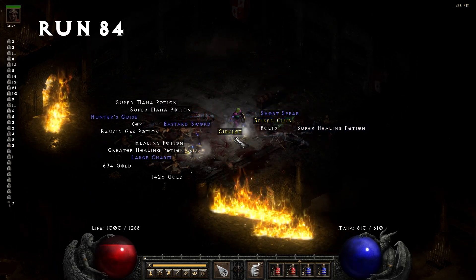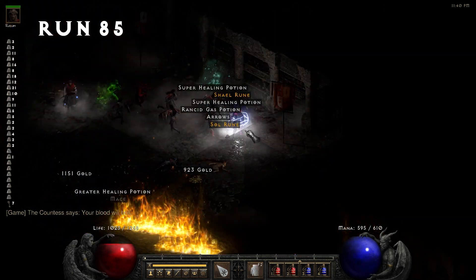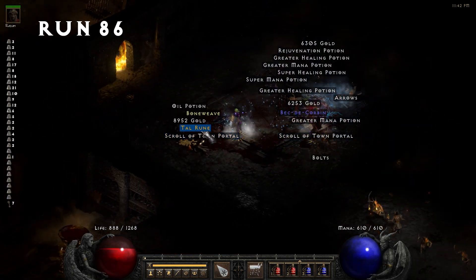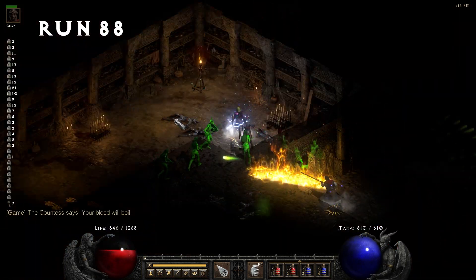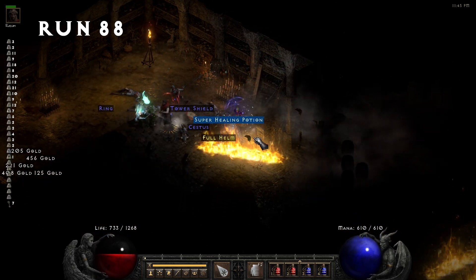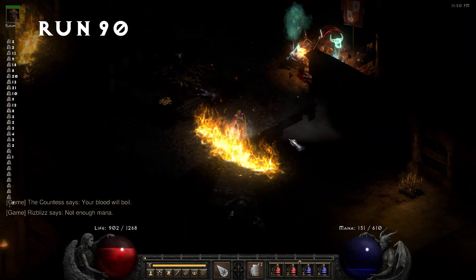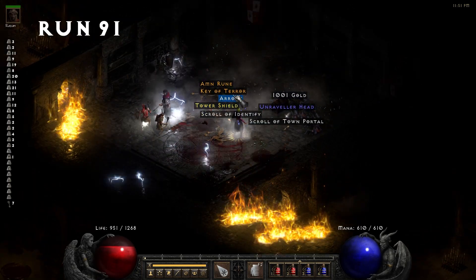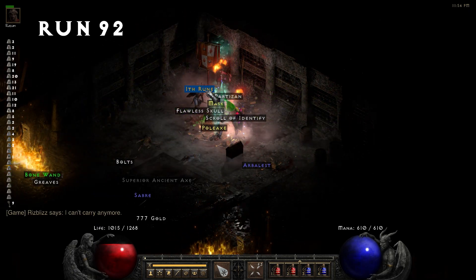Run 84, we pick up a rare Circlet — 2 to Paladin combat skills with some mana leech. This would need a lot more stats to be good though. Run 91, we grab our 8th Key of Terror, putting us at 8.7%. Run 92, another Key of Terror — that makes 9, bringing us to 9.7%.